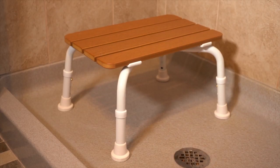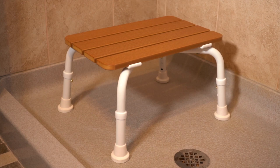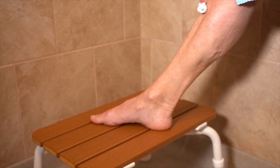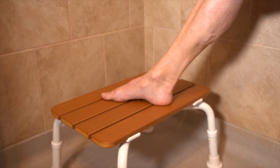It combines the comfort of a soft, wood-like surface while also offering the safety of a non-slip polymer. All this and no worries about warping or splinters.